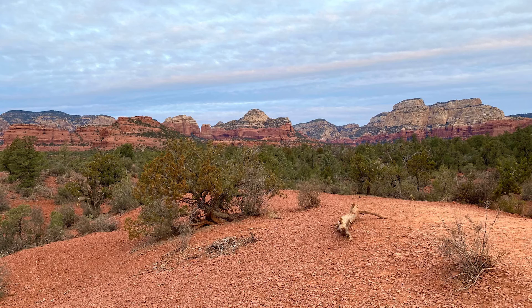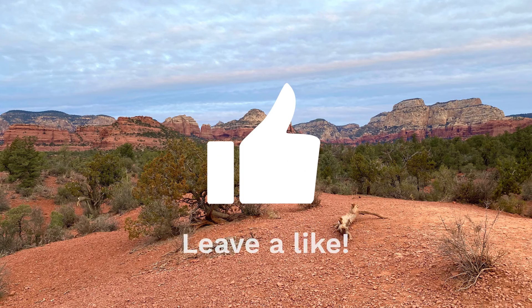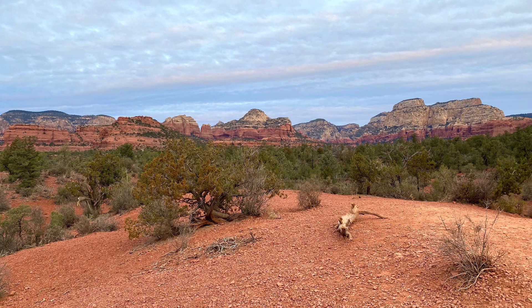You won't have this trail to yourself, but we definitely recommend it. Be sure to like this video and subscribe to our channel.